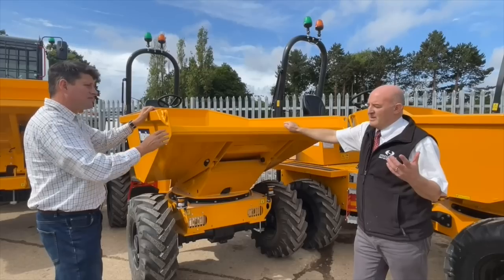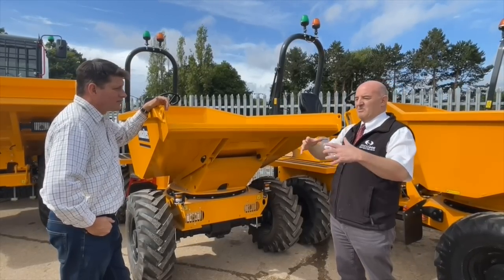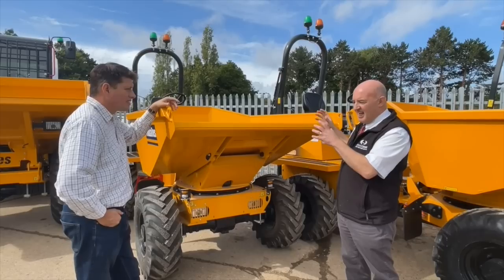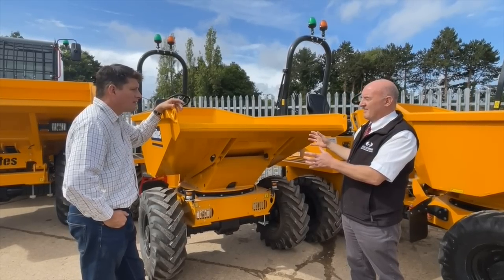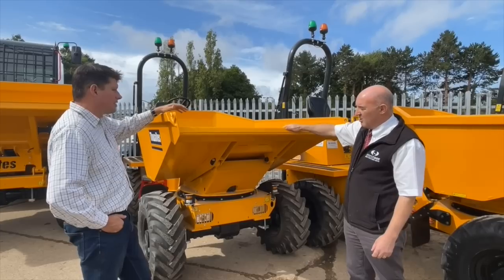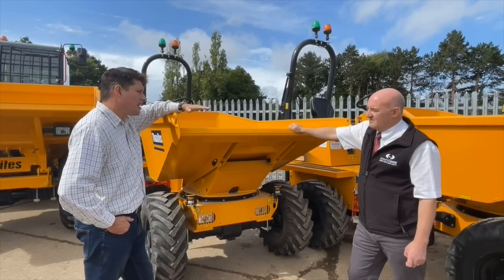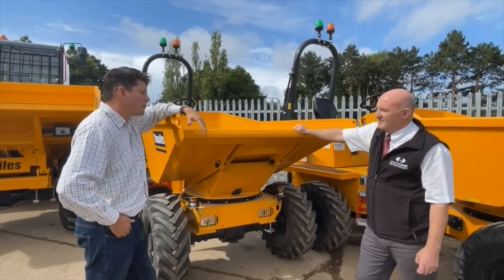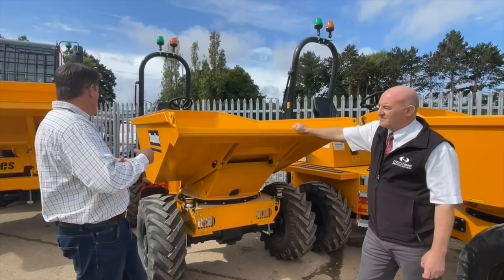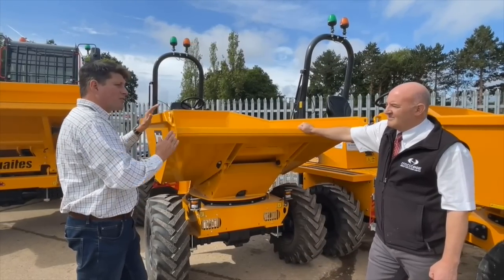With Thwaites, they only build dumpers. A lot of companies build a plethora of machines, but this is their business - they've got to get it right. If they get something wrong and get a bad name, that's their business gone. Thwaites really sets the bar - everything else is judged against a Thwaites, whether you prefer this or that, everything is always judged against the Thwaites.